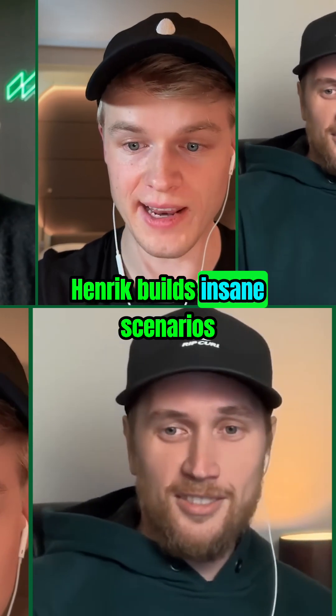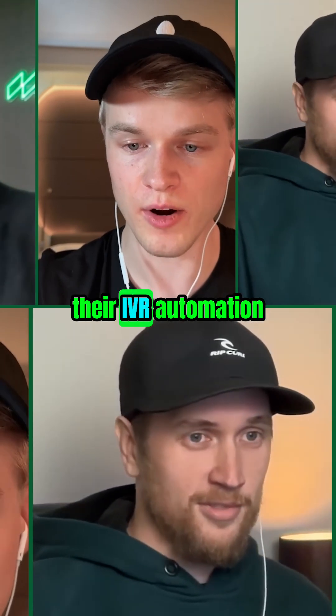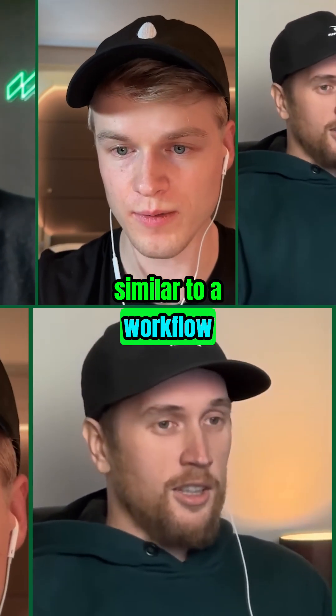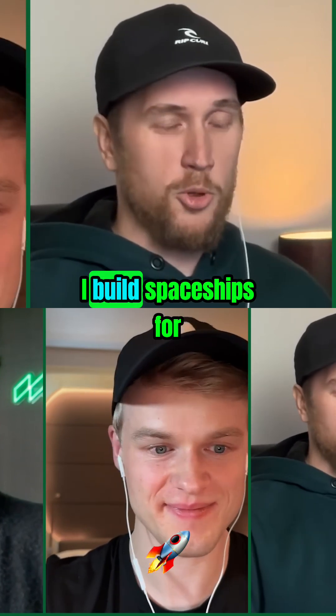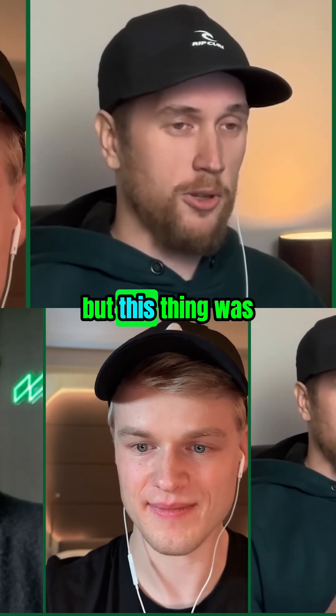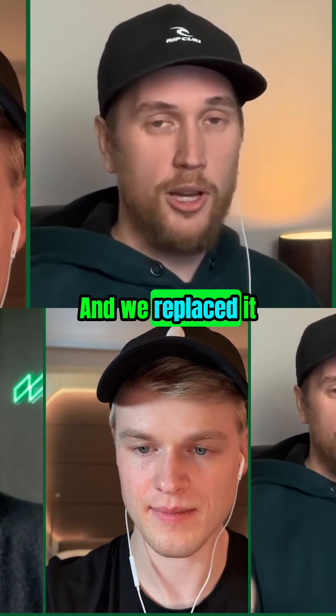Henrik builds insane scenarios for workflow automations. What they had as their IVR automation — it's similar to a workflow — was crazy. I build spaceships for my scenarios, but this thing was like an inception of 200 of them. It was nuts, and we replaced it with one prompt.